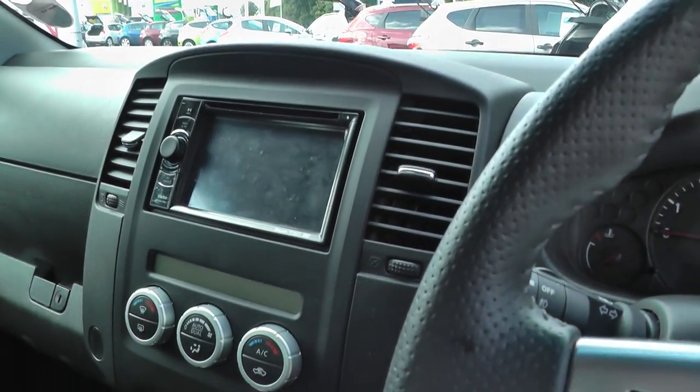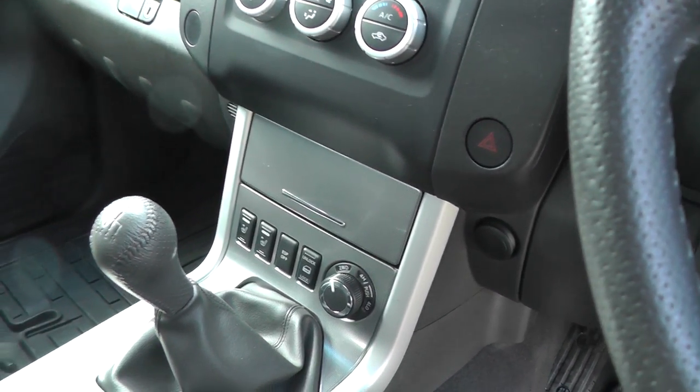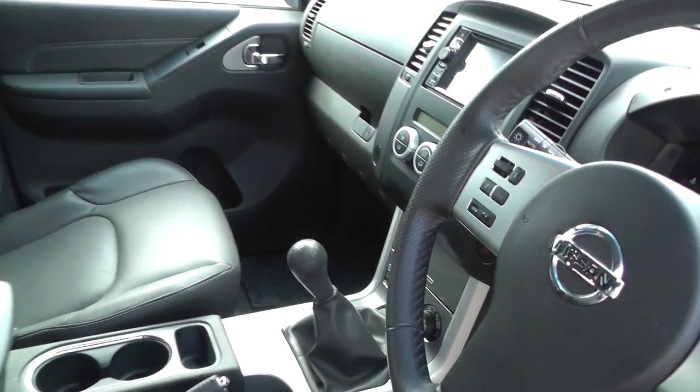Satellite navigation, climate control, switchable four-wheel drive, six-speed manual gearbox, heated front seats, and a full leather interior.